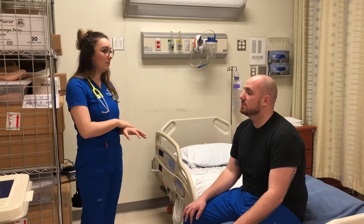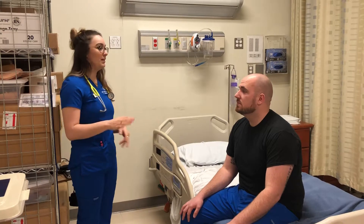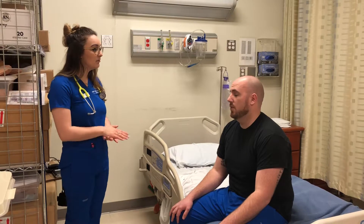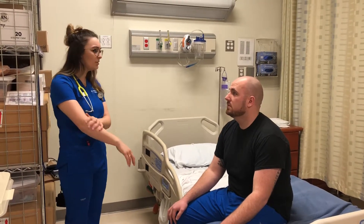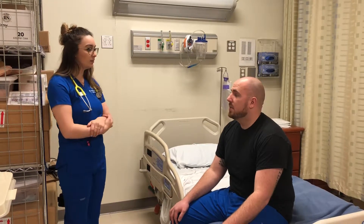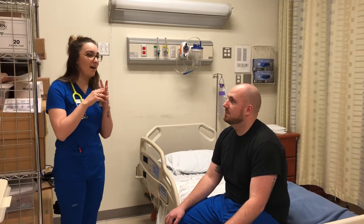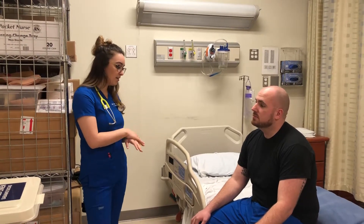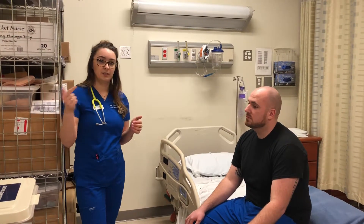So Justin, I'm going to do a head-to-toe assessment. I'm going to start at your head and go down — inspect, palpate, and do the whole nine. Are you in any pain today? No. From a zero to ten scale, no? No. And do you have any allergies? No. And do you know where you are? I am at NEIT. And do you know what time it is? Approximately 10:15. So the patient appears to be awake, alert, and oriented times three. He appears his day-to-day age and is dressed for the weather. He has no allergies and no pain.